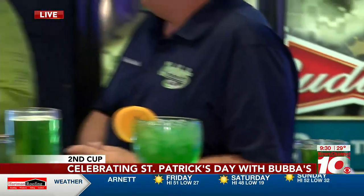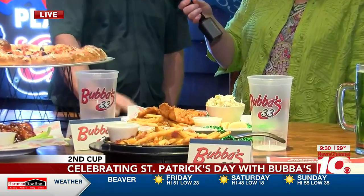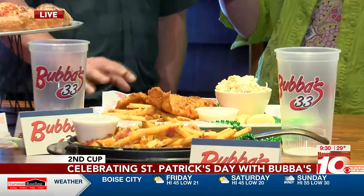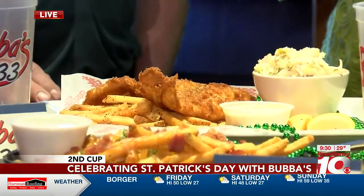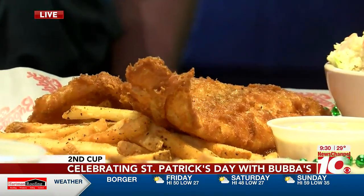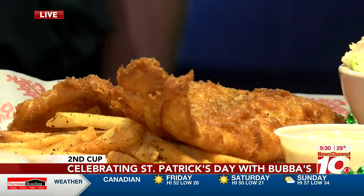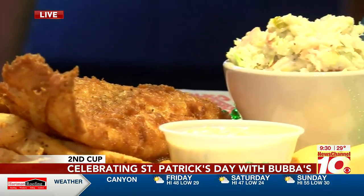I didn't know that y'all did fish and chips. We're definitely your place for Lent - we make our beer batter in-house. It's a fresh cod that we do here - amazing product, with French fries and coleslaw, and homemade tartar sauce that we make in-house as well. We've also got our cheese fries there. We make the queso that goes on there, and the ranch is made in-house as well.